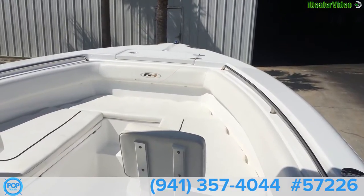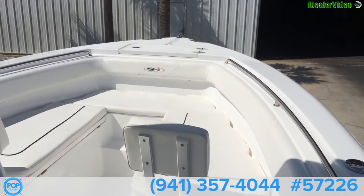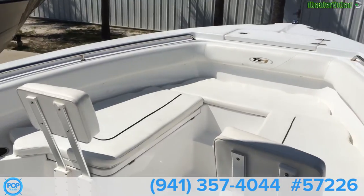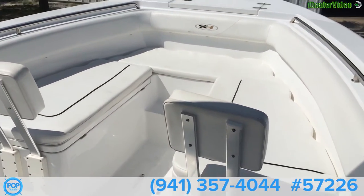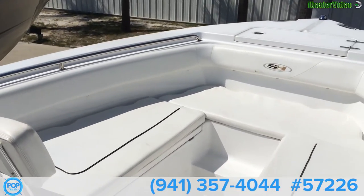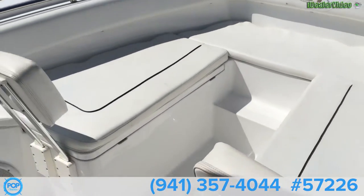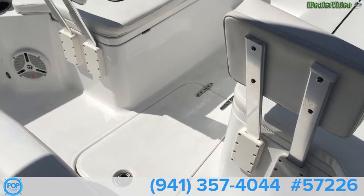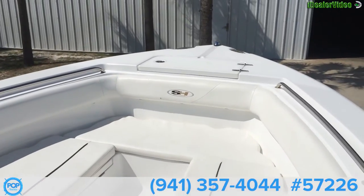Inside the Gamefish 25-6, 2013 — you can see the bow area here. It actually has an extra add-on with these backrests on the seats, that's an additional add-on. There is storage under the port and starboard sides in the floor. It has a fish box, self-draining fish box, and an anchor locker in the front.